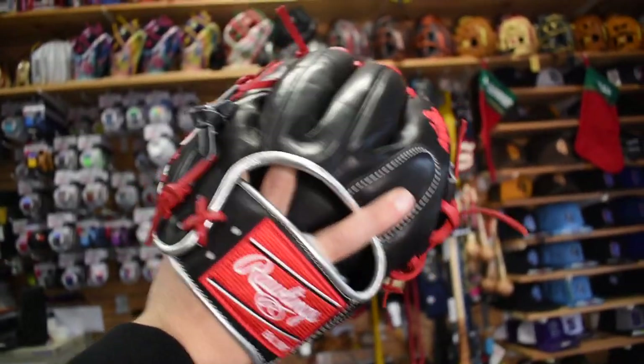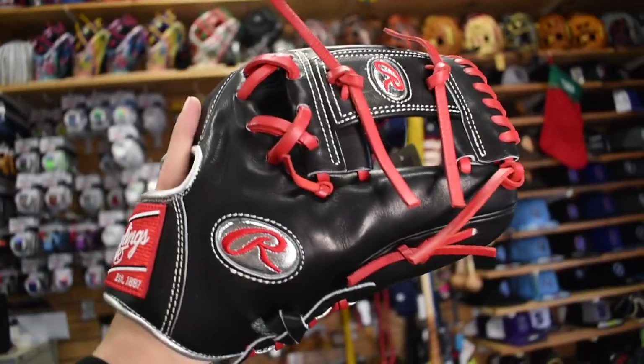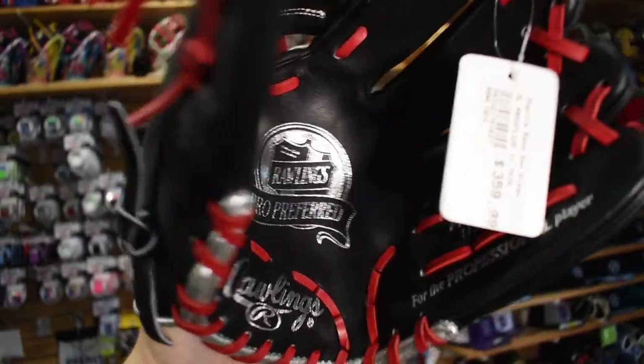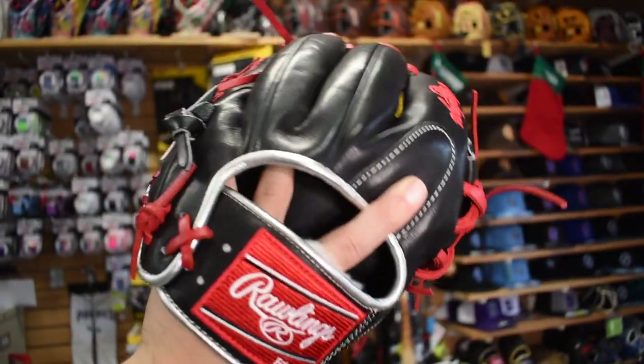Like you saw in my collection video, here's the Francisco Lindor Pro Prefer with the platinum labels — really cool glove. I would pick this up but I already have one, so definitely jump on this if you're in the store. This glove will not last long, especially with those platinum labels.